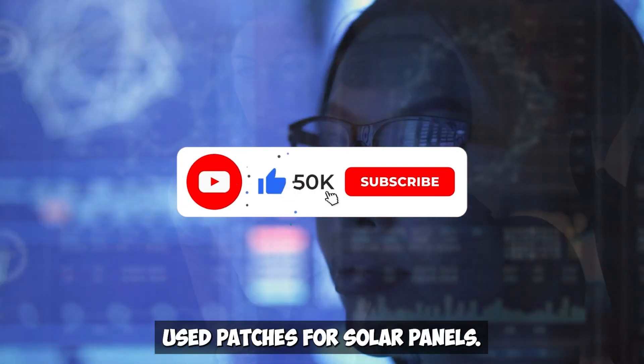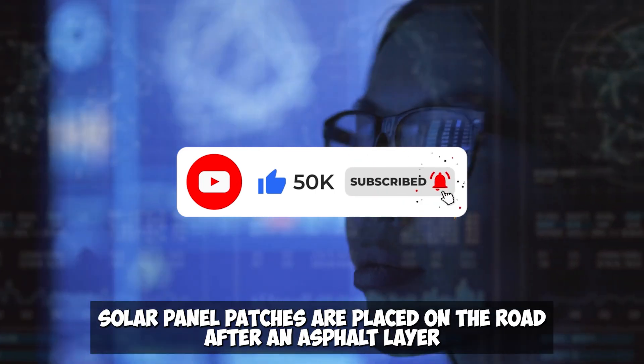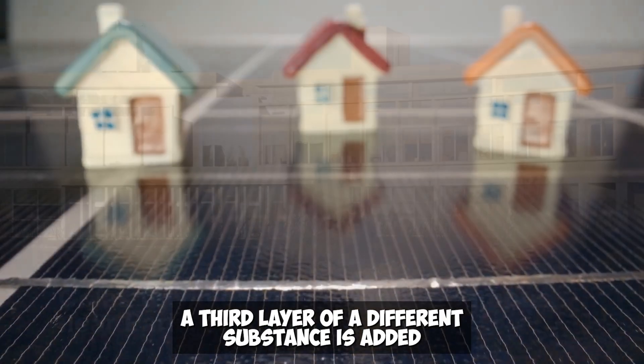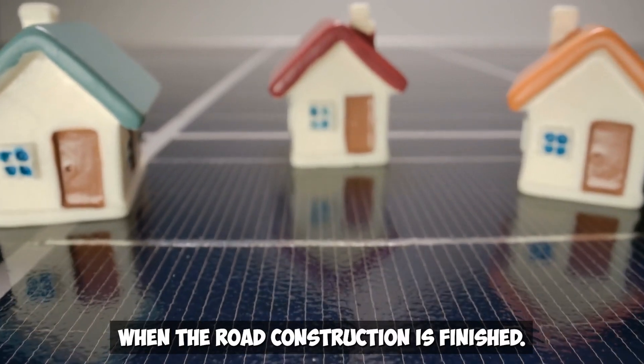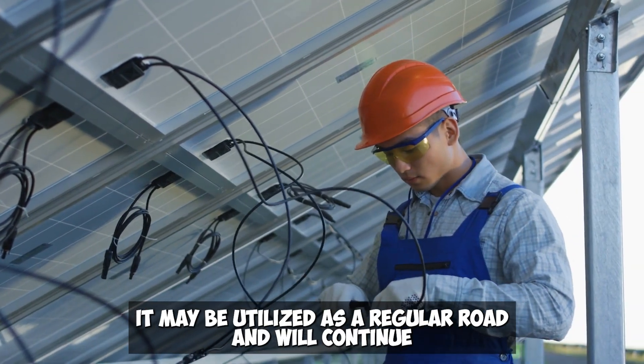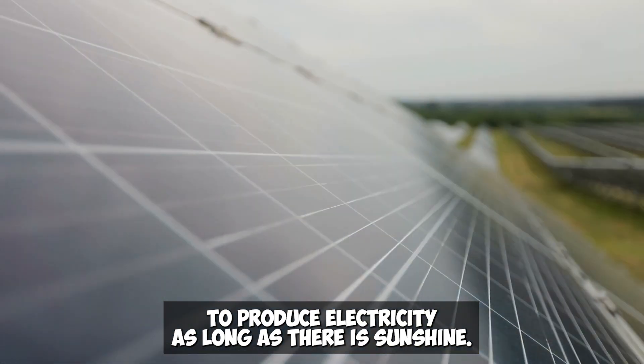Solar panel patches are placed on the road after an asphalt layer. To increase the lifespan of the solar panel patches, a third layer of a different substance is added. When the road construction is finished, it may be utilized as a regular road and will continue to produce electricity as long as there is sunshine.